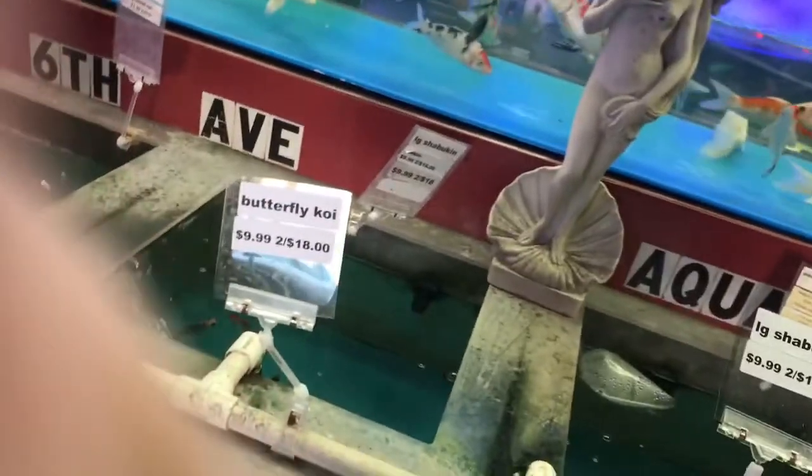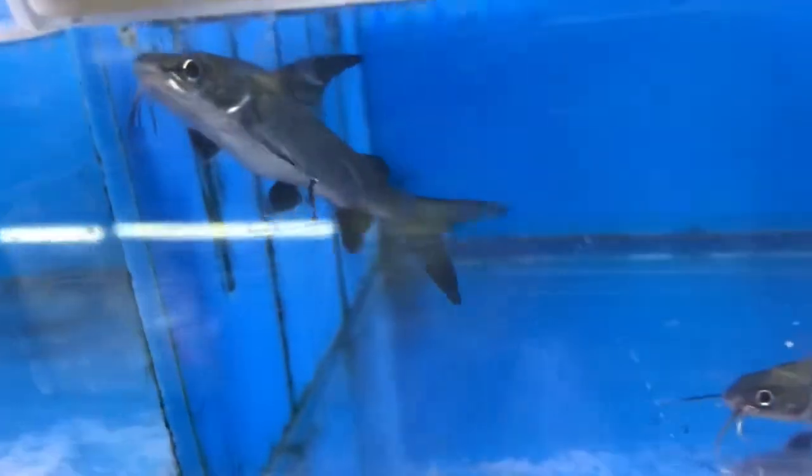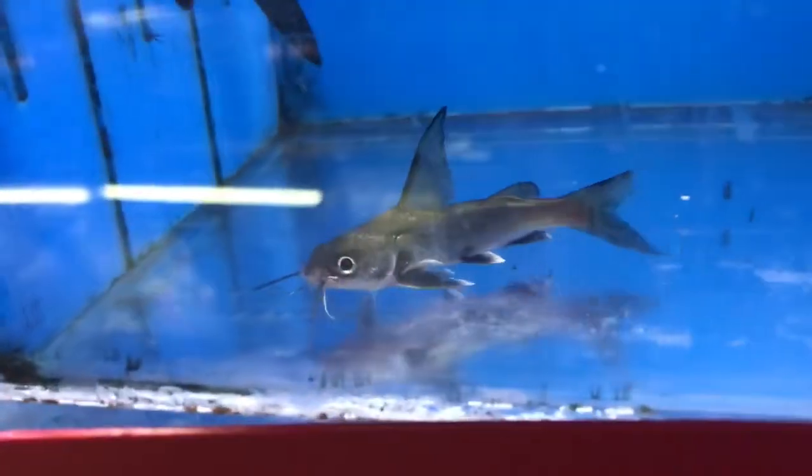Got a little peacock gudgeon — I'm gonna give these guys a try, gonna probably order a couple more for next week. Got some nice shadow fin cats that came in pretty nice looking, as well as this four-line cat. This guy's gonna get huge but for now he's just tiny.